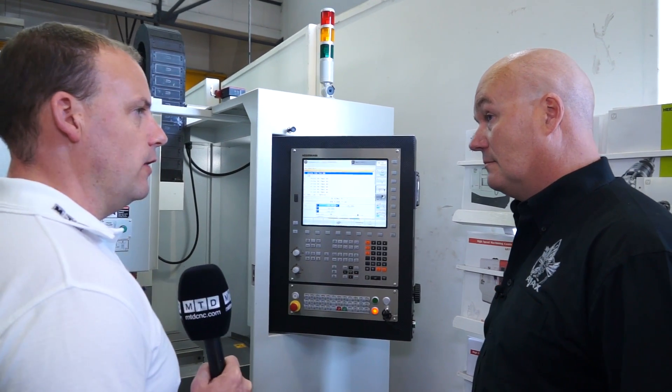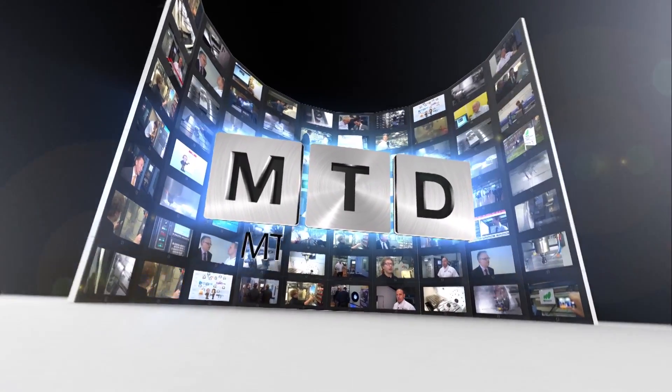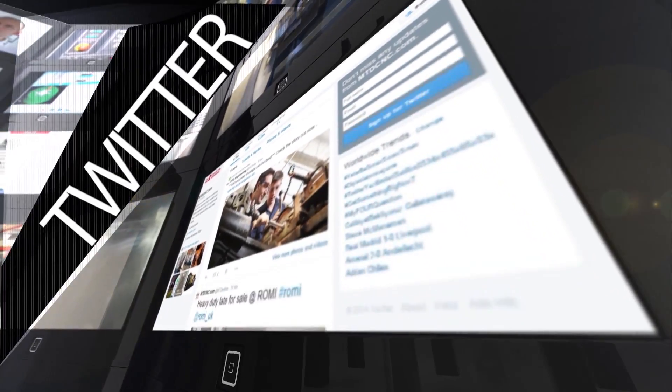It's been a great insight, thanks William. For more videos, products and news, go to mtdcnc.com or follow MTD Online on Twitter.